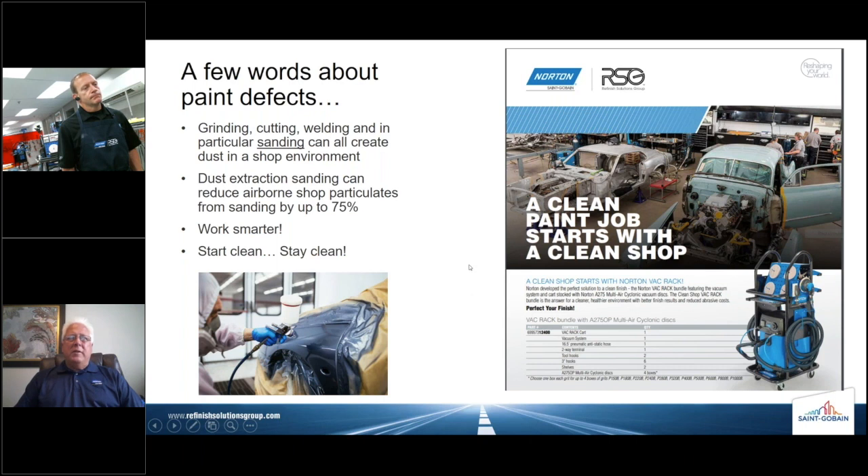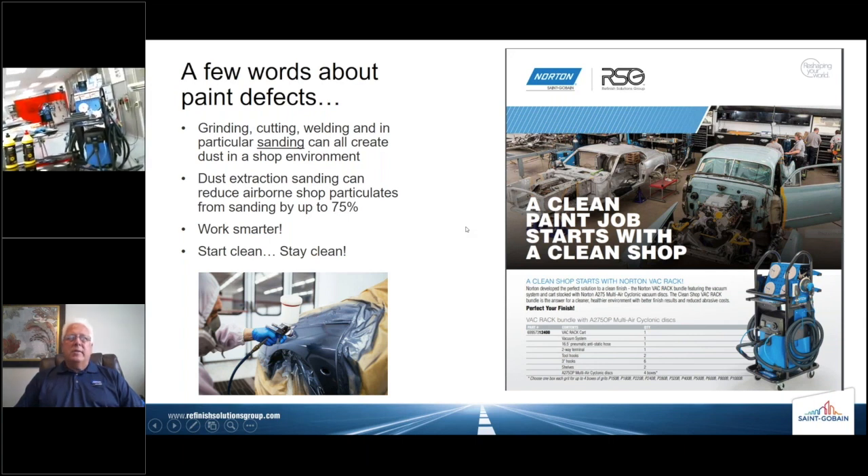Before we get into defect removal, a few words about paint defects. Paint defects are typically caused by contaminants — airborne contaminants in the shop. A shop environment can be a dusty environment; grinding, cutting, welding, and in particular sanding can all create dust. Dust extraction sanding can help reduce airborne shop particulates by up to 75%. So work smarter — start clean and stay clean. A clean paint job starts with a clean shop, and a clean shop starts with the Norton VacRack. Contact your local distributor for more information.